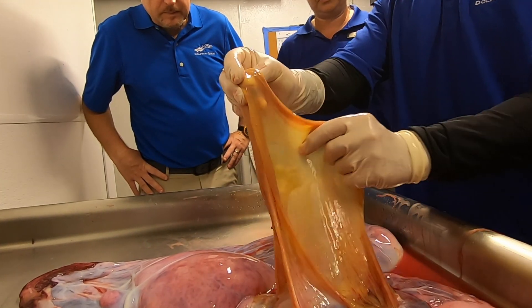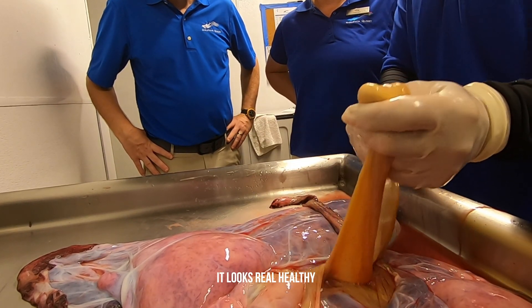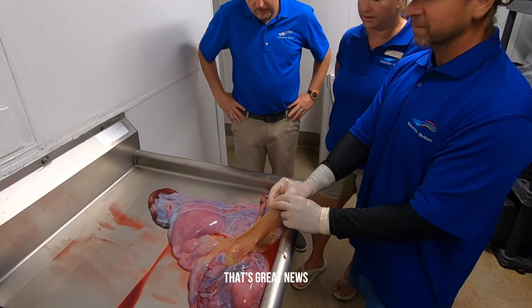I'll take some samples of this as well as other parts of the placenta, but I feel like it looks really healthy. The umbilicus looks good, and there are no remaining parts in Kona. So that's great news.